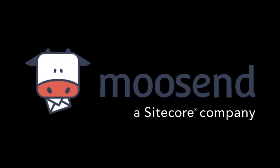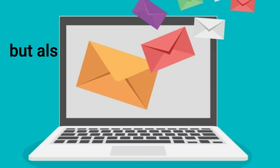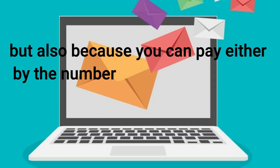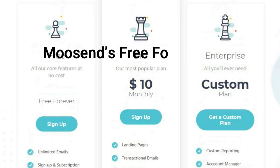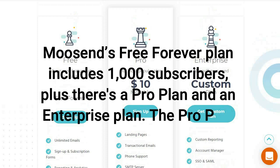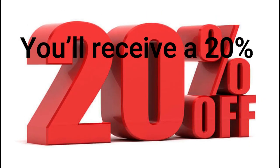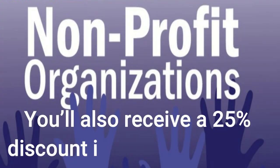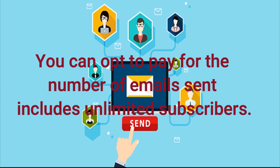Number 5 email marketing platform is Moosend. Moosend is the best affordable and cheapest option, not only because its paid plans cost less than most on the market, but also because you can pay either by the number of subscribers or by the number of emails sent, depending on which option is cheapest for you. Moosend's free forever plan includes 1,000 subscribers, plus there's a pro plan and an enterprise plan. The pro plan is priced based on the number of subscribers. You'll receive a 20% discount for annual billing and a 25% discount if you're a nonprofit.